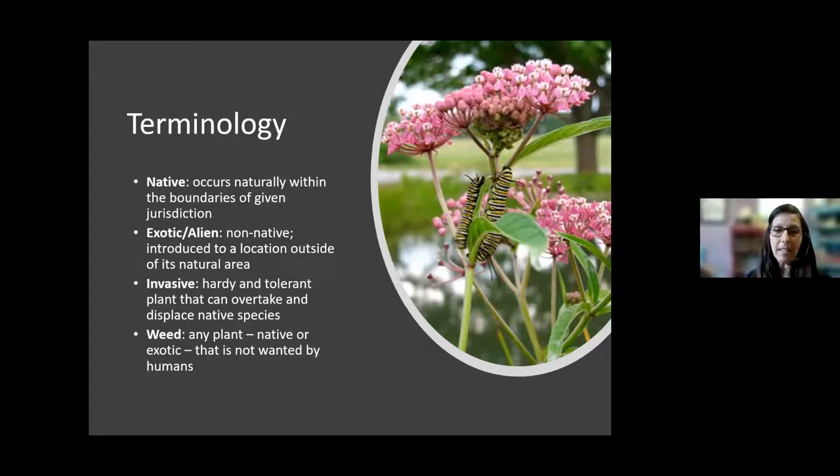A weed is any plant — native or exotic — that is not wanted by humans in their garden. I often have differences of opinion with my mom about which species are a weed and which are not. She would come over and say 'oh, you have goldenrod growing in your garden, that's a weed,' and I would say no, I like it because the bees like it. A weed is just a term we use as humans for anything we don't want in our gardens.